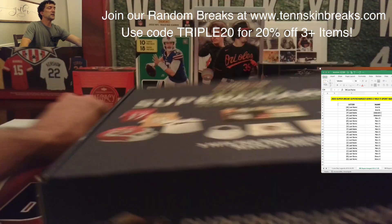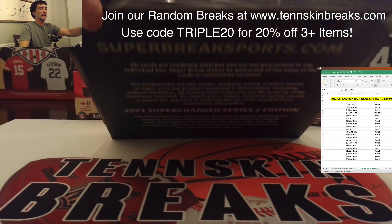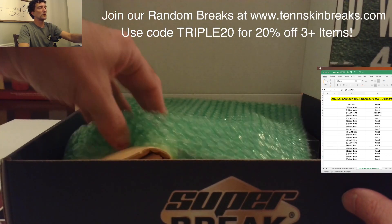If we end up pulling a multi-sign item with more than 10 signatures, that'll automatically be randomed. If we pull sealed wax with multiple packs, that'll also be randomed off.